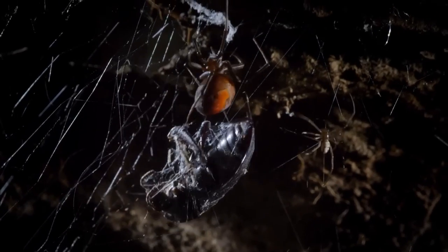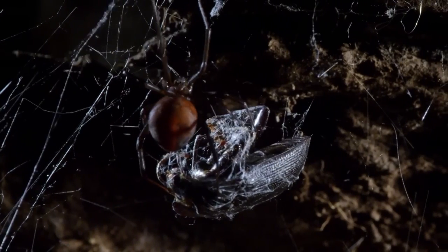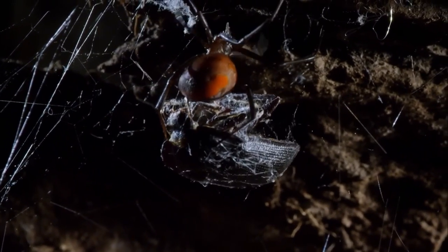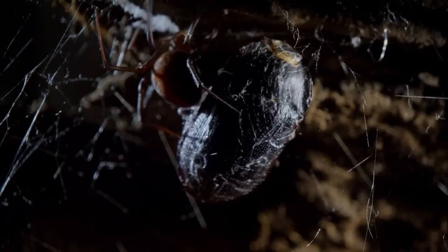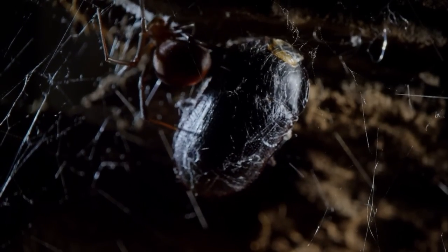The tiny male watches as she retrieves her catch. Spider silk is as stretchy as elastic, but harder to snap than steel.